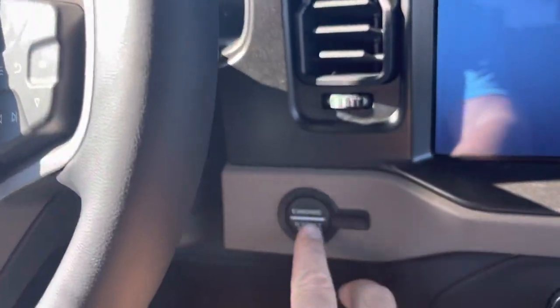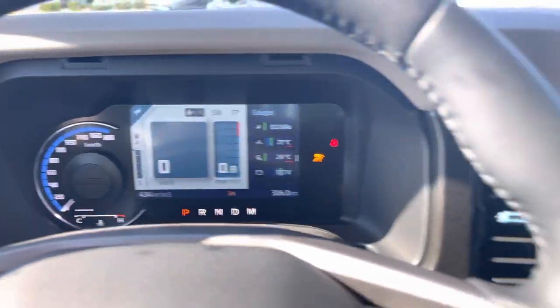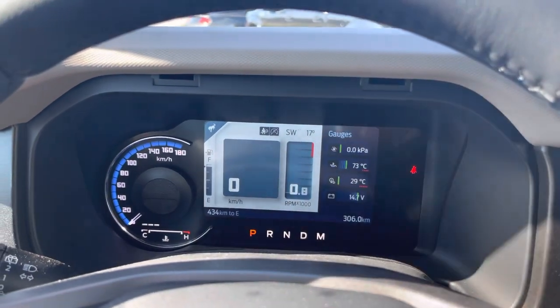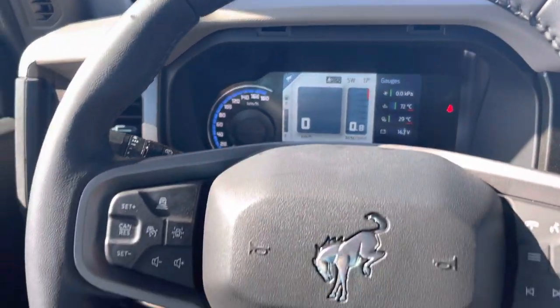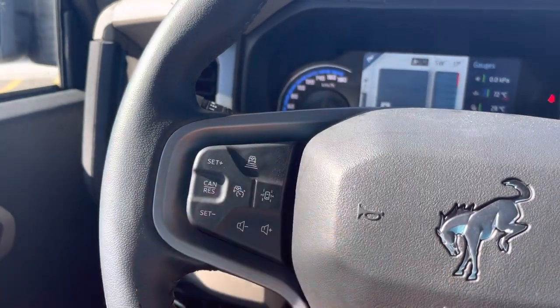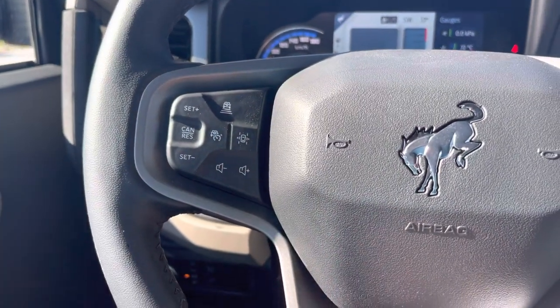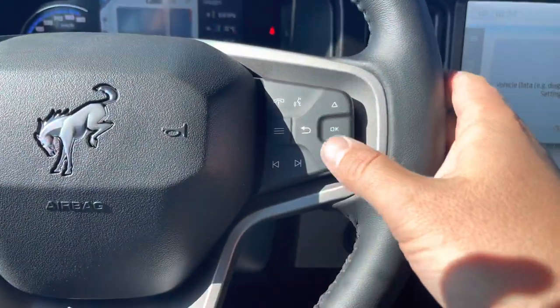The seats up front are super comfortable with the Bronco stenciled in them — they are power seats and also heated. Once inside and hitting the push button ignition, the display lights up with the Bronco logo. Inside there's a nice digital display with a digital speedometer and a bunch of readouts like gauges. On the steering wheel — this being the luxury package — you get adaptive cruise control to slow down automatically with the vehicle in front of you, and a lane departure system.